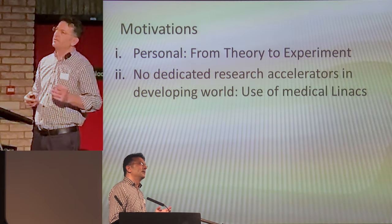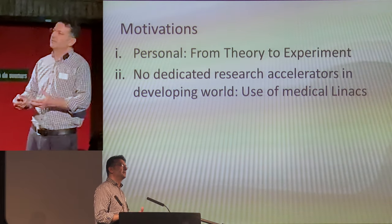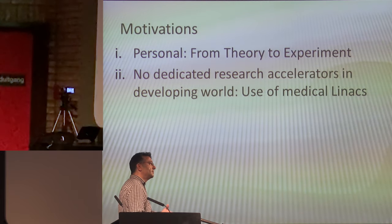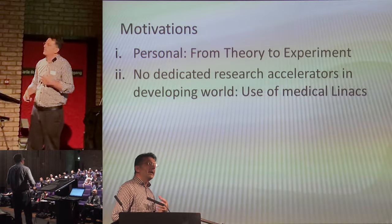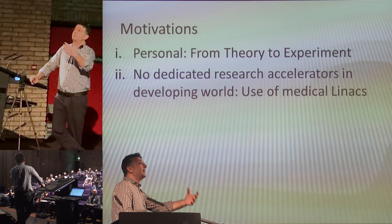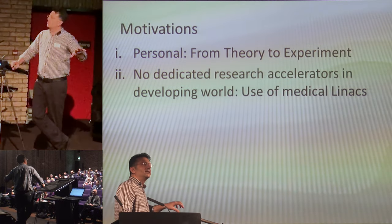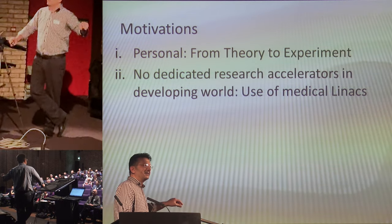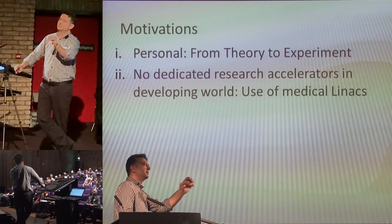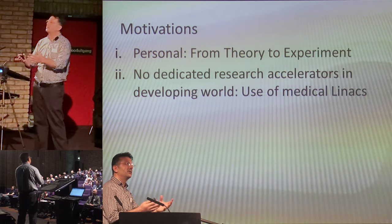This is the first study conducted by a medical LINAC, which is not a proper LINAC — not dedicated for research, but used for cancer treatment. But every five years in hospitals, they are replaced by a new one and the old one is thrown away. What they have shown here is that it can just be donated to an engineering or physics department and used by students for research.